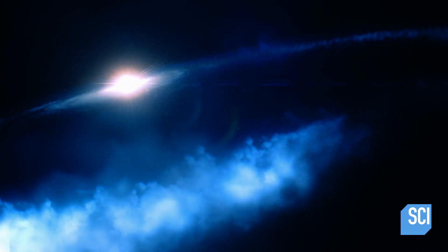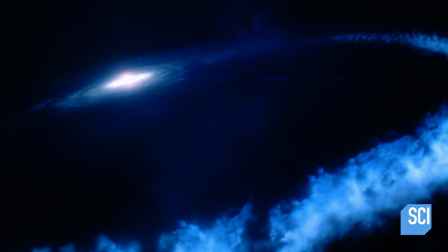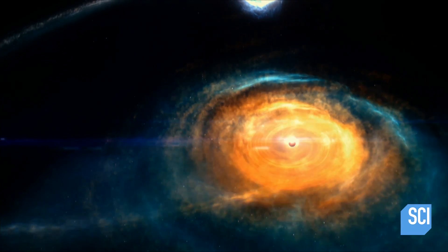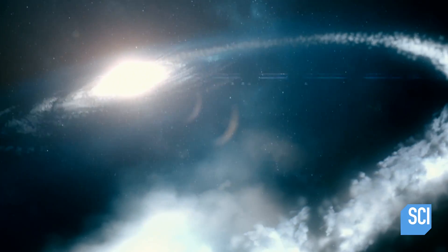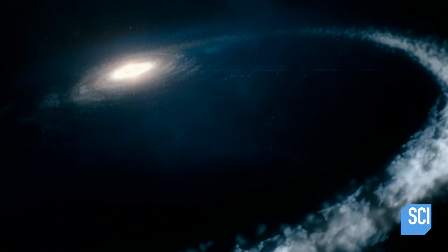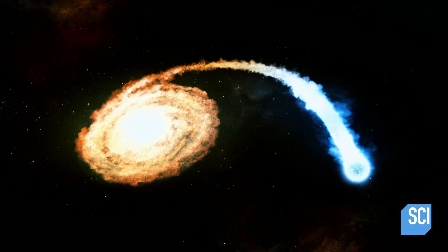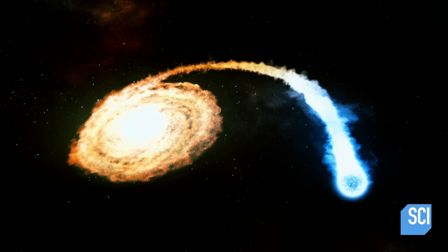Stars that get too close to a black hole get torn apart. They get attacked by the black hole, and some of that material is also launched off in very powerful winds and jets and streams. Somehow, though, this star survives its close encounter. Further investigation reveals it's a small compact star — a white dwarf.